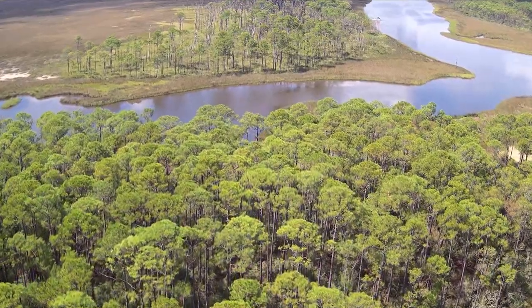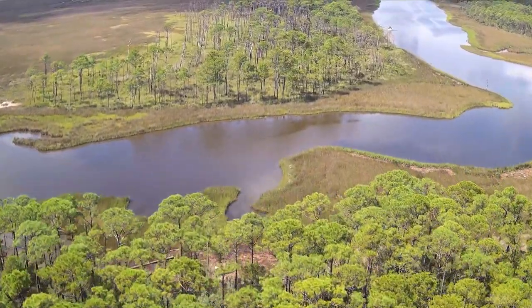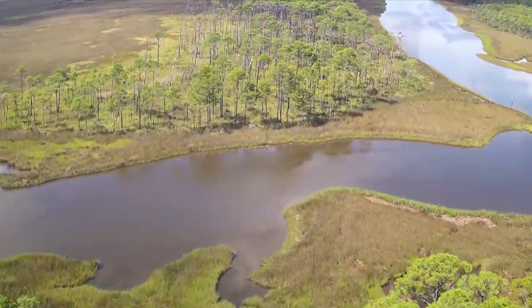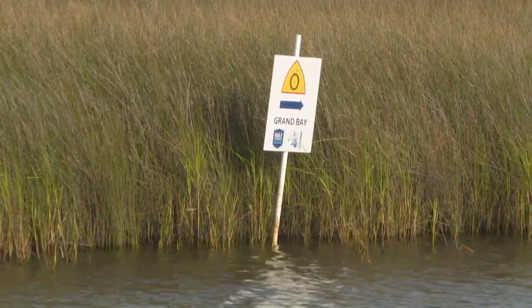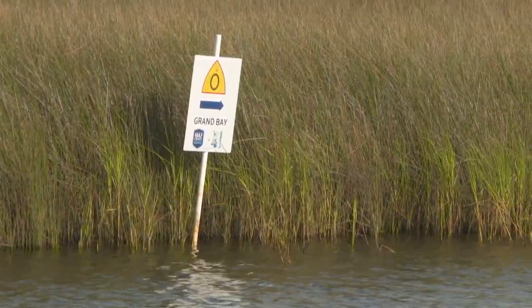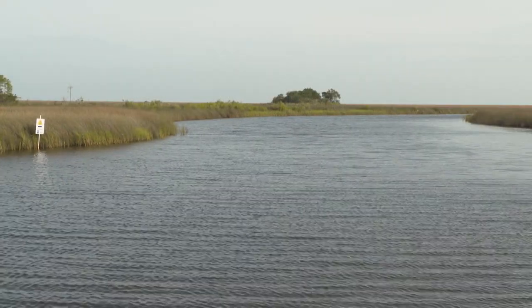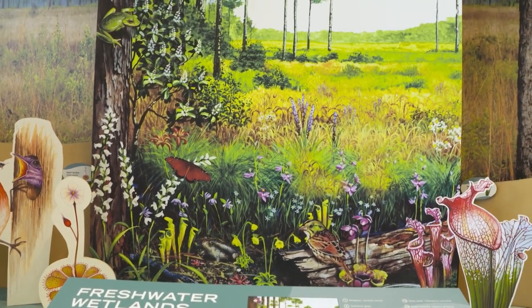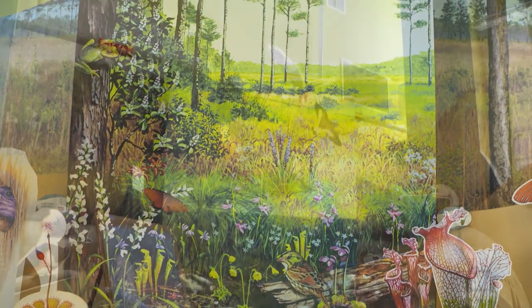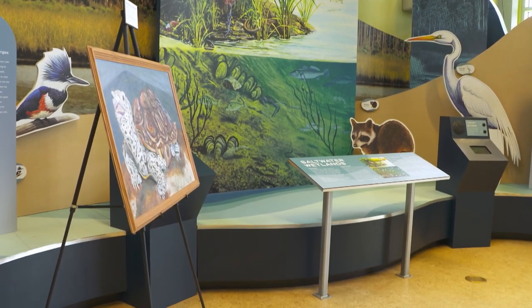Most of the reserve is in the marshes. If you have a boat, it's easy to access — there's a boat launch at the end of Bayou Heron Road. We also have a blueway, so if you're an avid kayaker, there's a great blueway trail to explore. We have a small interpretive center that gives interpretation of the wet pine savannahs, the marshland habitats, and many of the plants and animals you would find there.